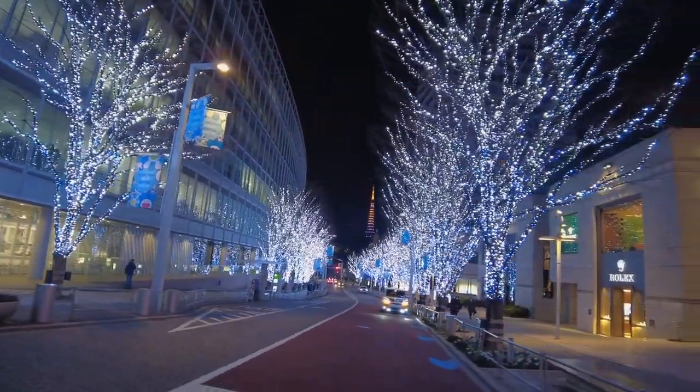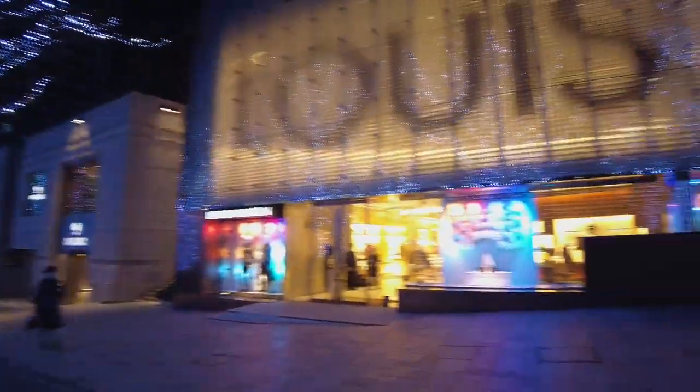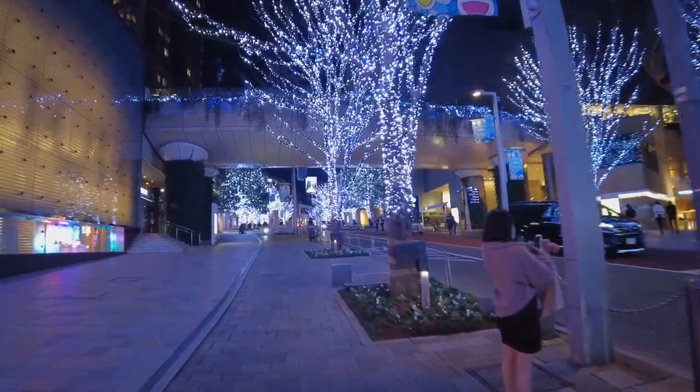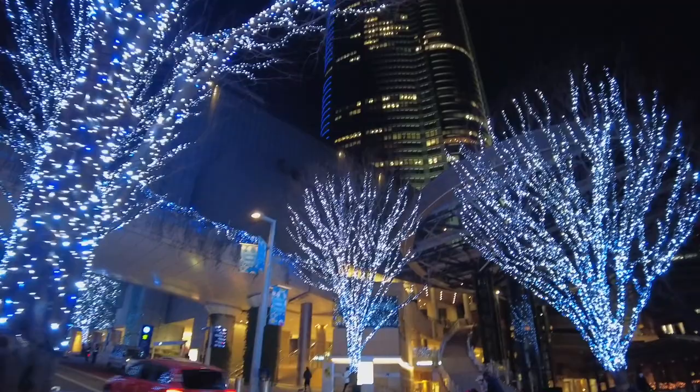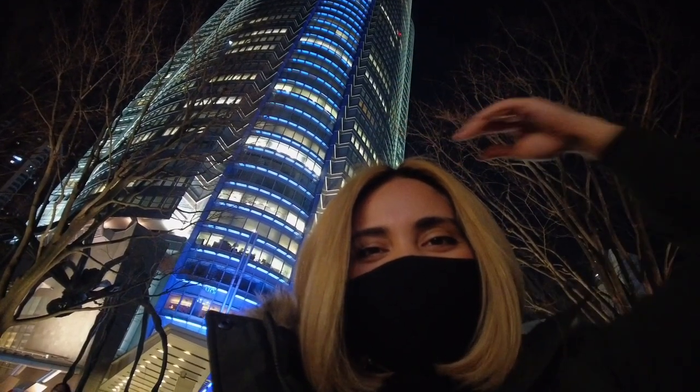So that was a bit of Roppongi Hills and a whole lot of Tokyo City View. I know it's great to see it on video, but it's nothing compared to when you see it and experience it firsthand. But I still hope you like this video — I love this building. Thank you for watching. If you like it, click the like button below, and if you want to see more content about Japan, you know what to do. Until next time, see you in the next video!